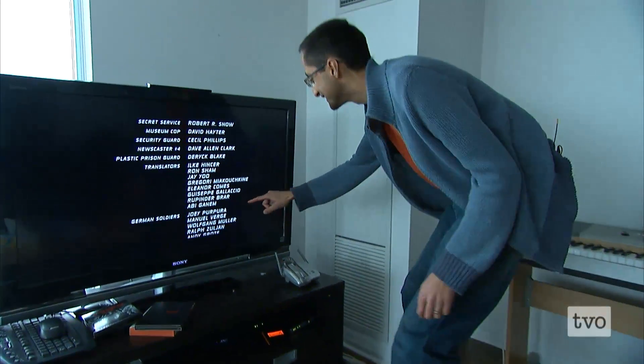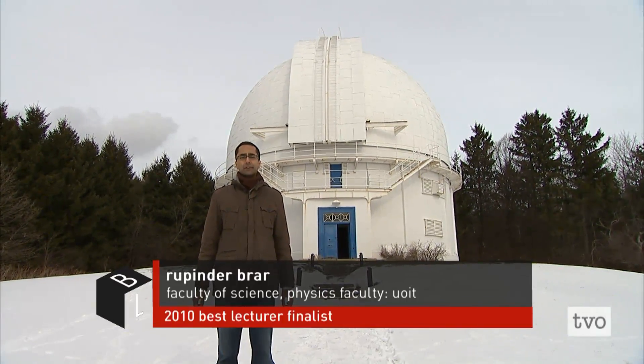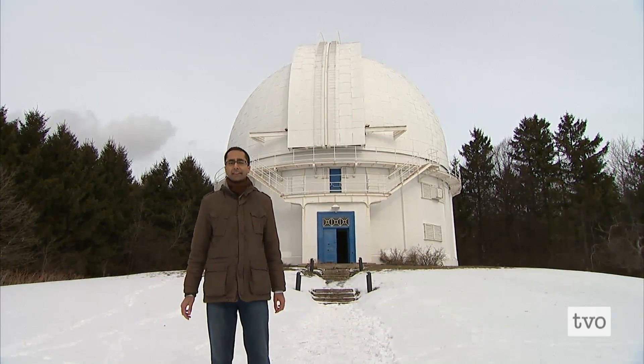Oh, there I am. Welcome to the David Dunlap Observatory in Richmond Hill, Ontario. This facility is run by the Royal Astronomical Society of Canada.